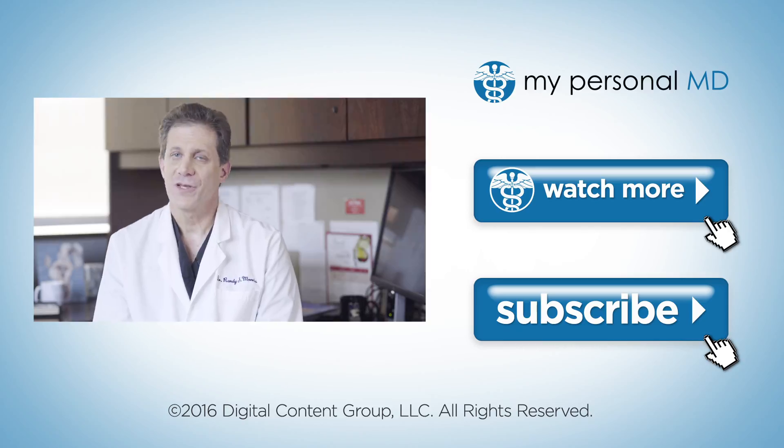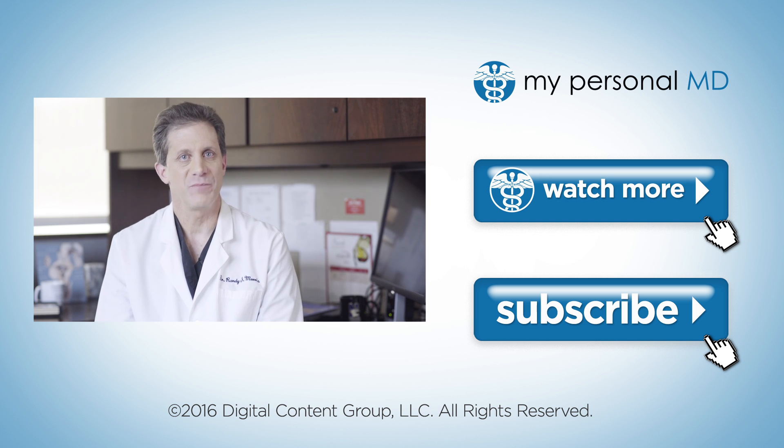To learn more, subscribe to MyPersonalMD now and be sure to check back for new videos each week.